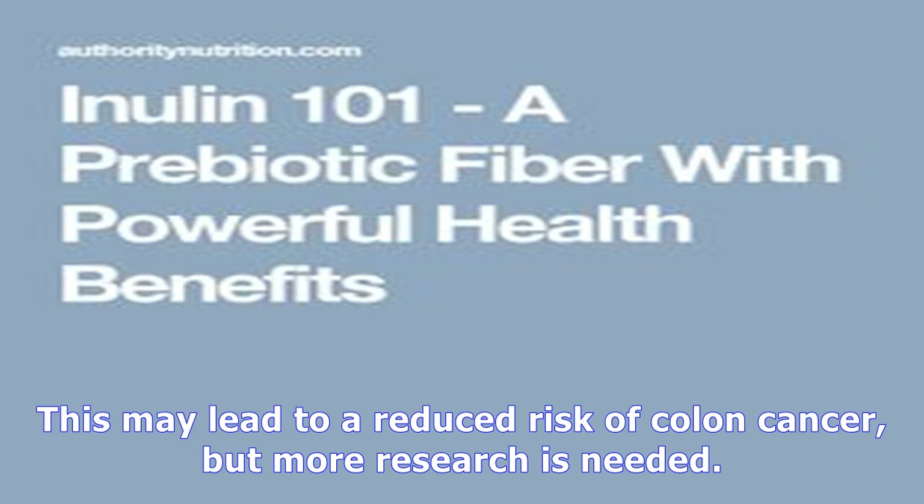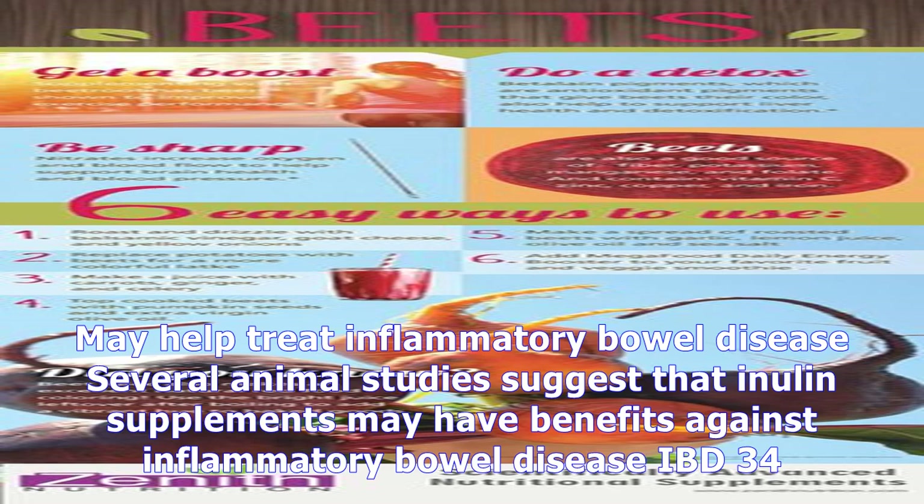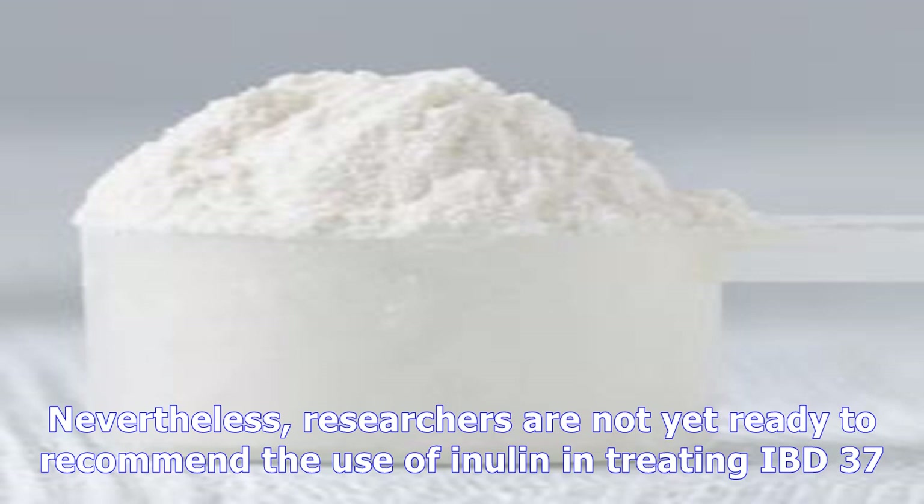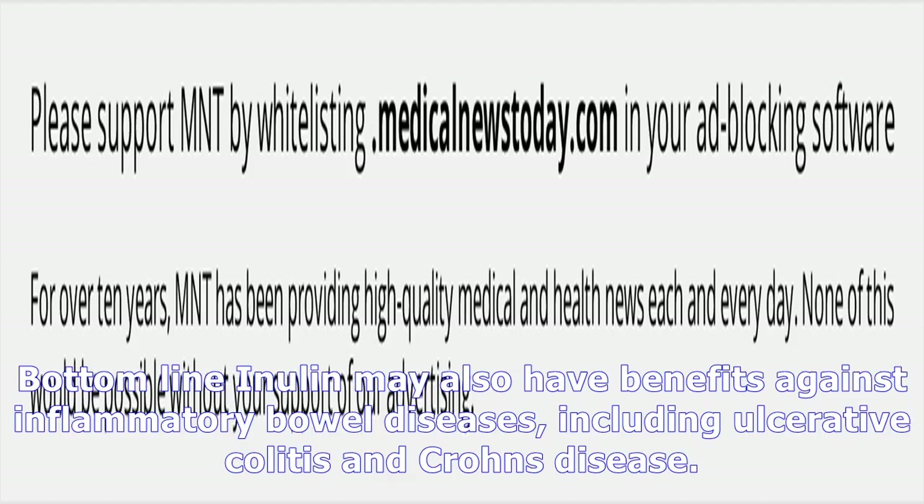May help treat inflammatory bowel disease: Several animal studies suggest that inulin supplements may have benefits against inflammatory bowel disease (IBD). A few small human studies have also found reduced symptoms of ulcerative colitis and a reduction in inflammatory markers in Crohn's disease. Nevertheless, researchers are not yet ready to recommend the use of inulin in treating IBD. Inulin may also have benefits against inflammatory bowel diseases, including ulcerative colitis and Crohn's disease.